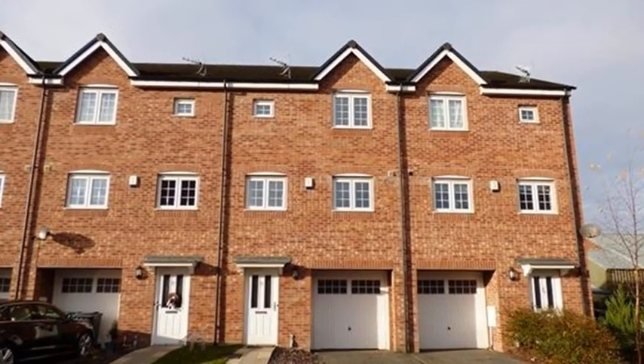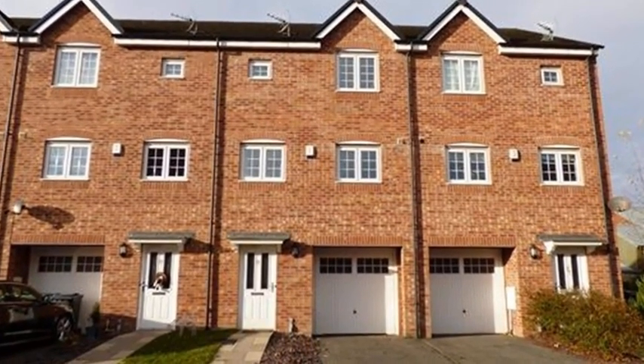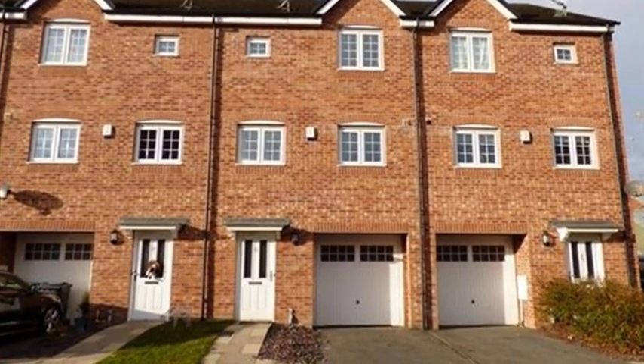This very well-presented modern townhouse with four bedrooms is located in a popular area just off Halifax Road, with easy access to local town amenities.